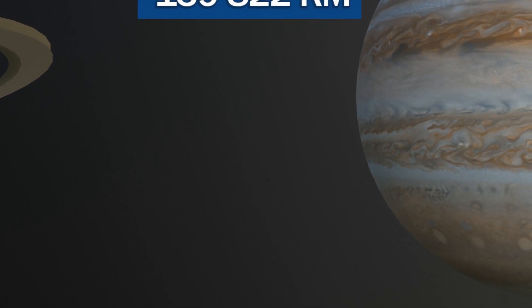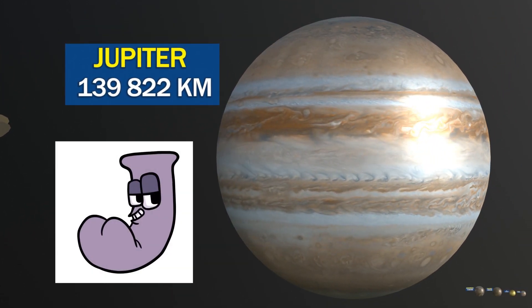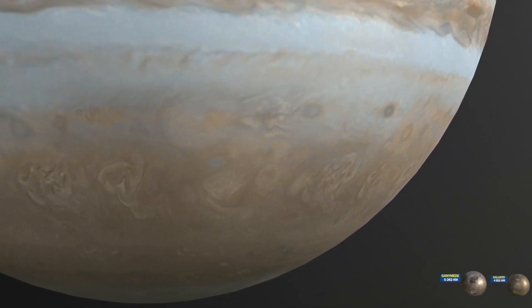Jupiter has the strongest planetary magnetic field in the solar system, over 20,000 times stronger than Earth's, which is thought to be generated by dynamo action within its liquid metal core.